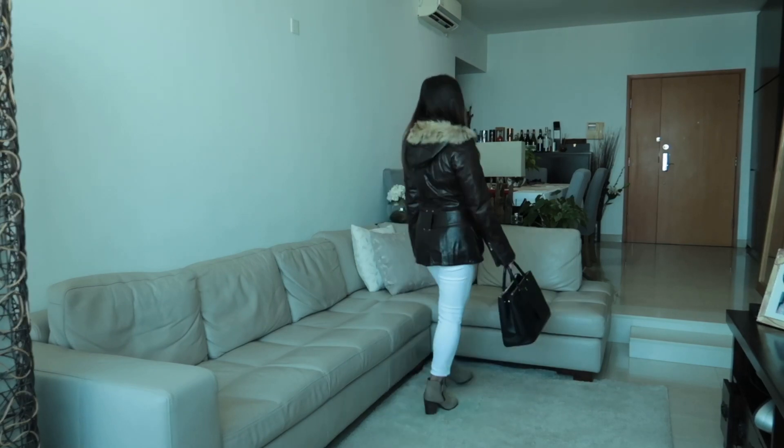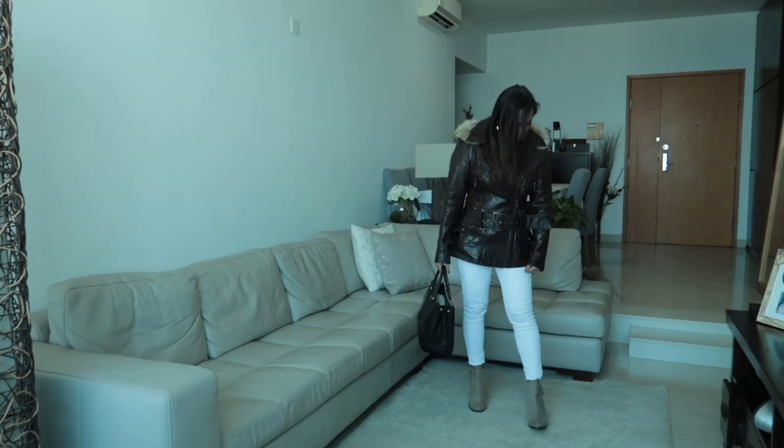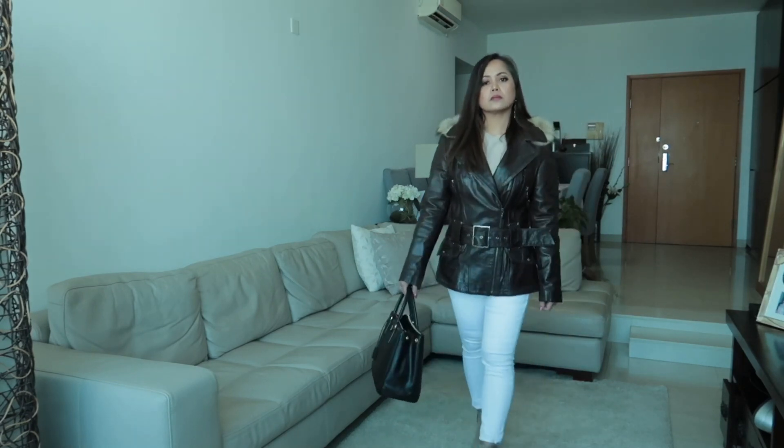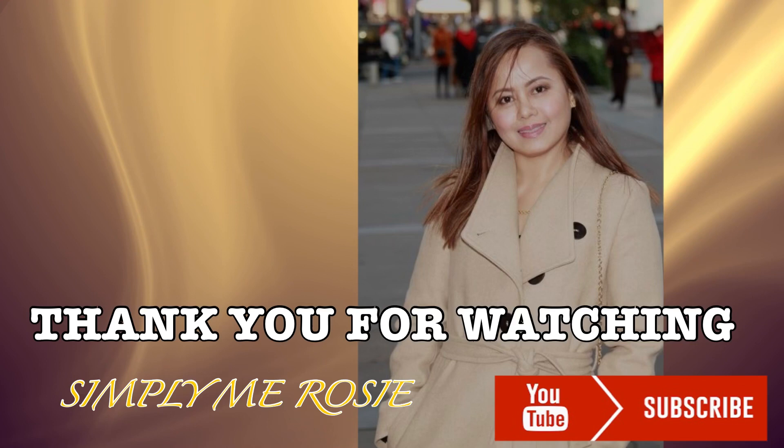Comment down below which one you think looks good on me. That's it for now guys — please comment, like, share, and subscribe if you haven't already. See you in my next video, bye!